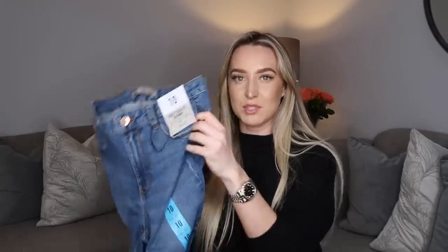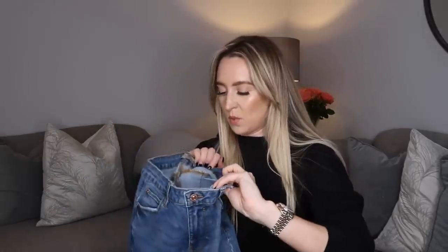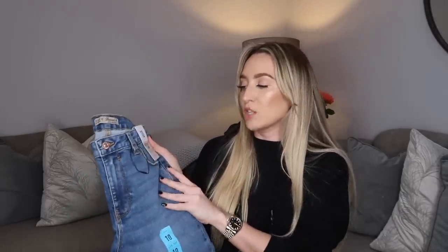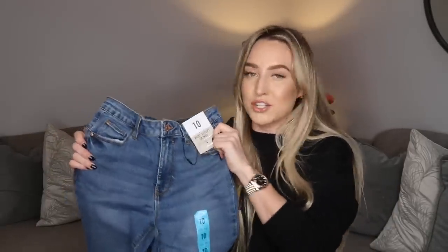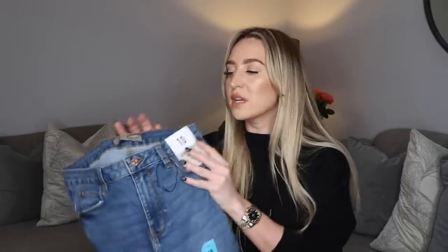I also picked up some jeans. I should have the price still on these somewhere — I think they were either 13 or 15 pounds. They're called Body Sculpt Skinny and they're actually super stretchy, which I'm always here for in skinny jeans. I picked them up in a size 10 and a leg length 30 — I'm realising I probably should have got a 32 because they're going to be too short. I'll return these and get the right size. Honestly the quality, you could stick a Zara label on them and you wouldn't know the difference.